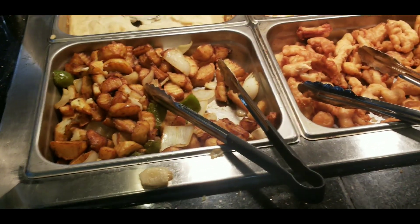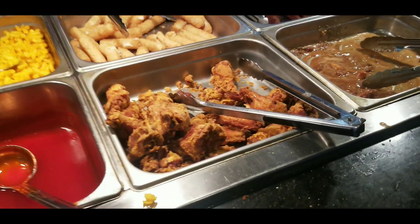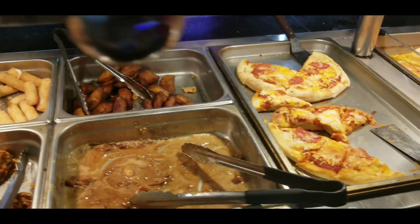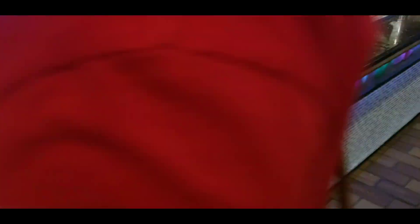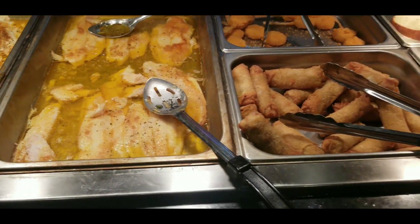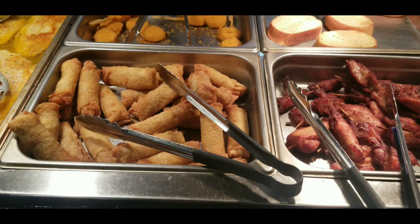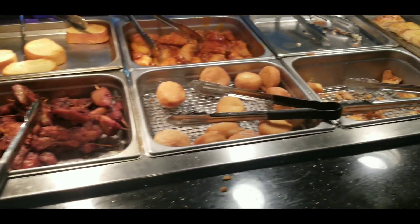They got the buttered potatoes here, sweet and sour chicken. Be careful, some of the stuff is mislabeled. Peanut chicken, but that does not look like peanut chicken - that just looks like chicken wings. They actually have some pizza here. They do have salmon. We remember coming here when it was a New Chinatown buffet. Crab rangoons - I don't think that's crab rangoon. It looks more like an egg roll or a spring roll or something like that.